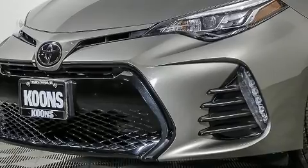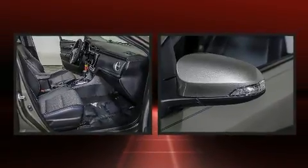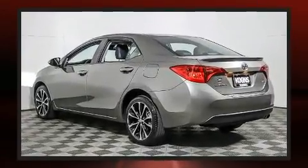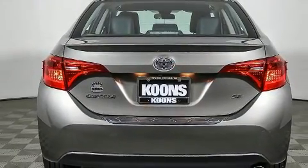Toyota prioritized fit and finish, as evidenced by one-touch window functionality, lane departure warning, and a split folding rear seat. Premium sound drives six speakers, providing you and your passengers a sensational audio experience.